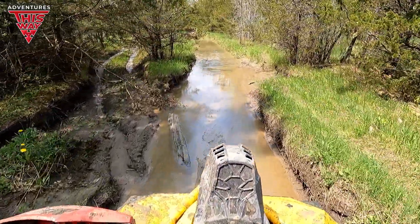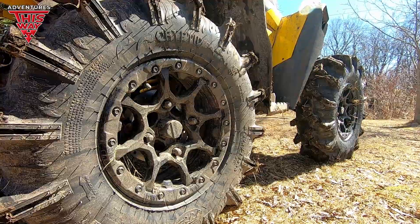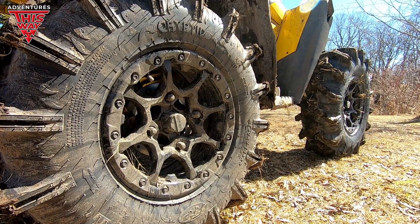Tires and clutching make all the difference in the world. You upgrade the clutching and oh my goodness, you get the power to the ground, you get a more aggressive set of tires, and you can do an awful lot without having to change anything else.